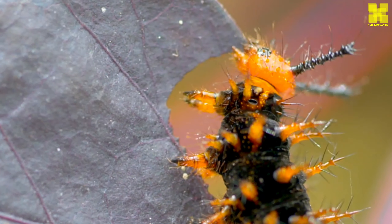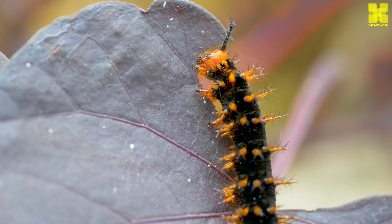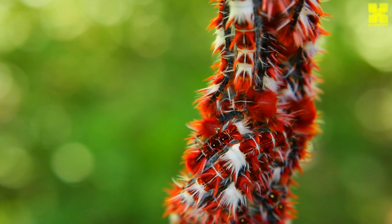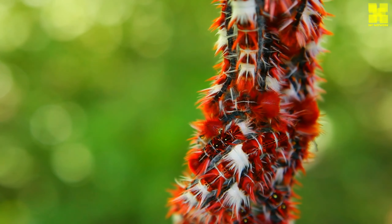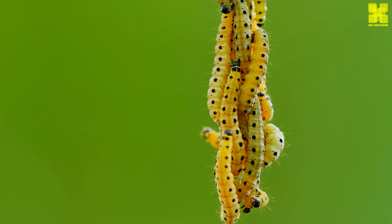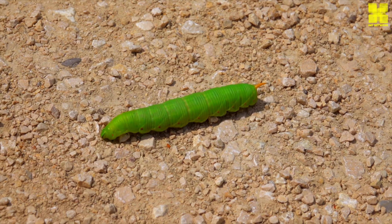When the caterpillar is fully grown, it spins a cocoon or chrysalis around itself. Inside the cocoon or chrysalis, the caterpillar's body breaks down and reassembles into an adult butterfly or moth. The final stage is the adult stage — when the adult butterfly or moth emerges, it is fully formed and ready to reproduce.